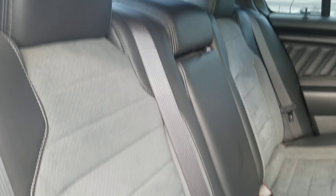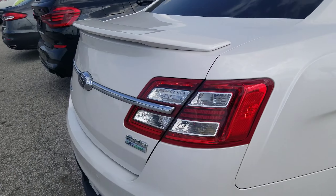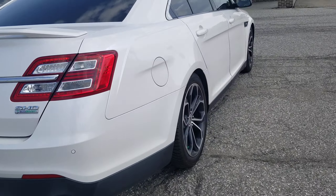It does have the two-tone suede in the middle with leather on the outside. It has the tinted windows all the way around. Also, this vehicle has been slightly lowered with some Ford springs on it, so it gives it a little bit more aggressive stance.